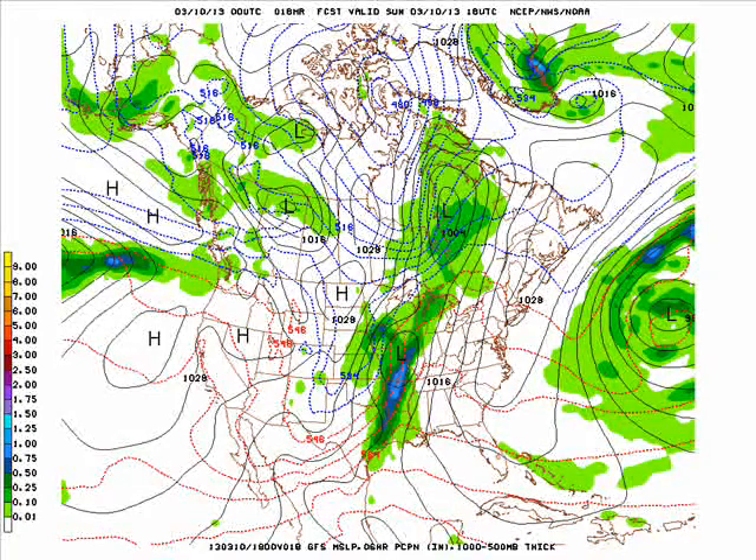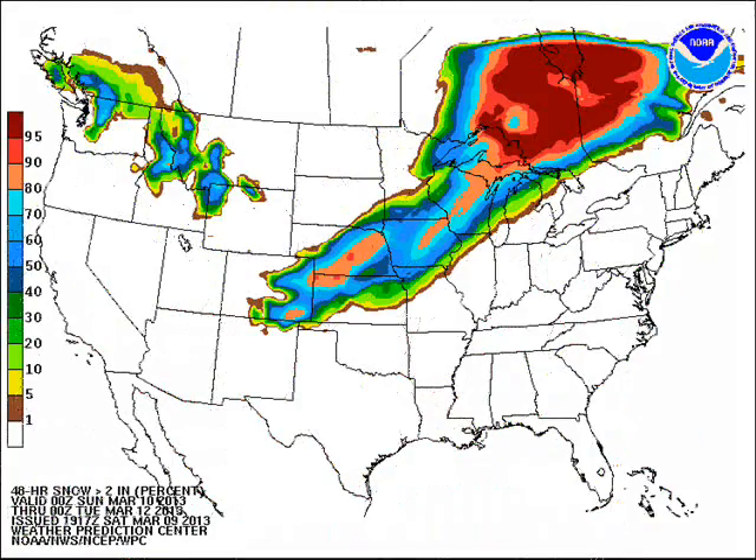We'll have rain changing over to some snow, and we could see some decent accumulations with that. Looking at the probabilities through Monday evening at 7 o'clock, you can see this is the probability of seeing at least 2 inches of snow. That looks to be fairly good across the entire state except the far southeastern counties.